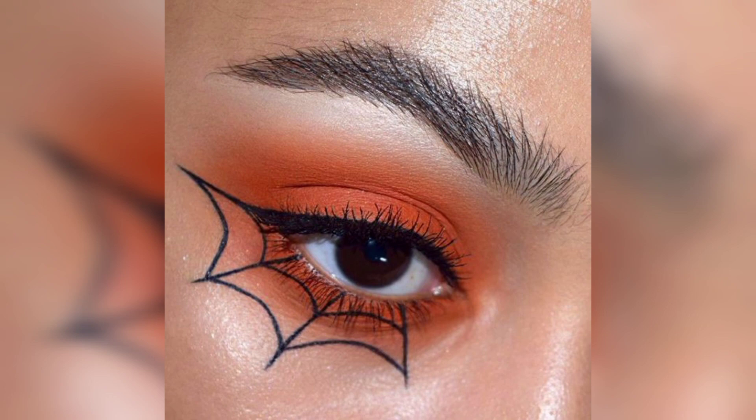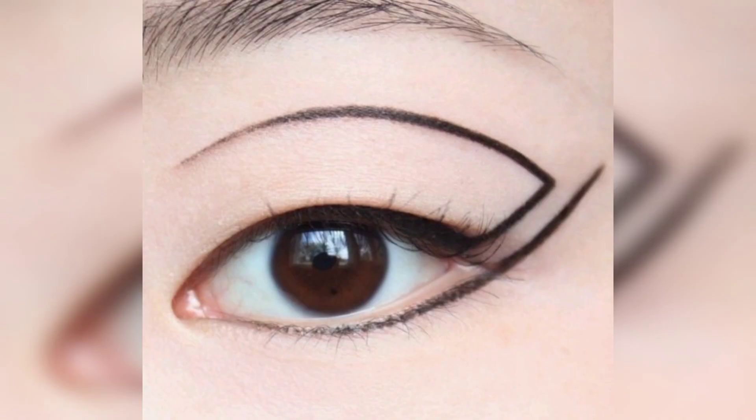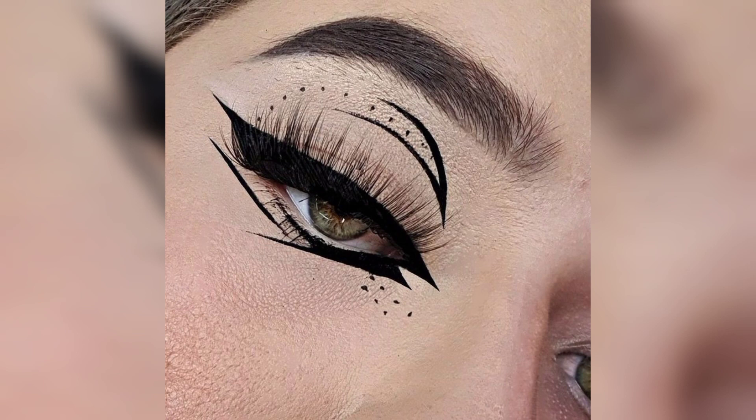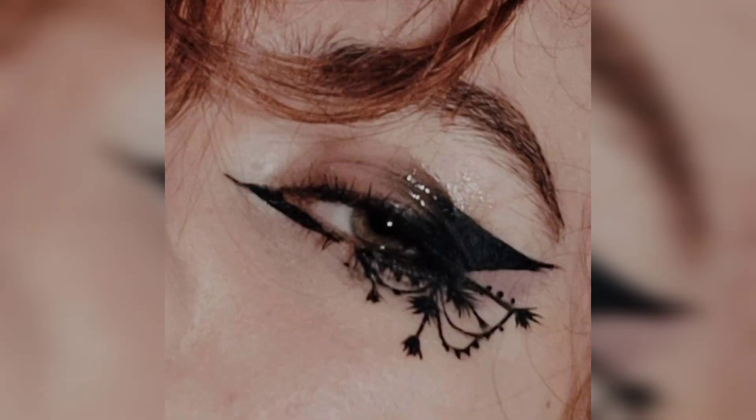Red eyeliner can instantly elevate any makeup look. You can use a pencil or cream formula for this, and try drawing the wing first on the outer corners for a more comfortable application.